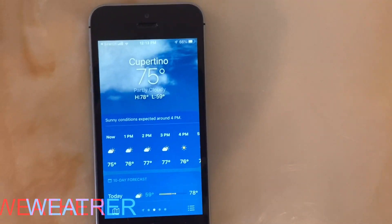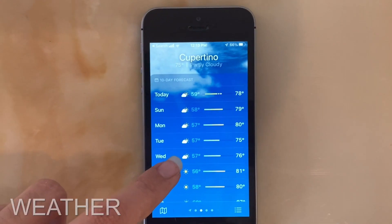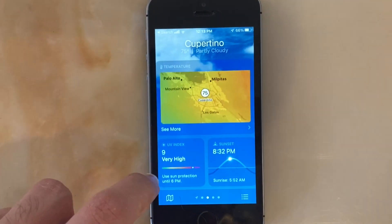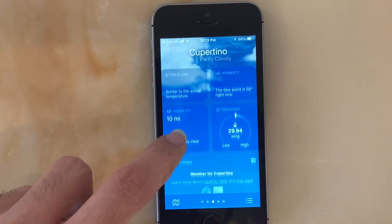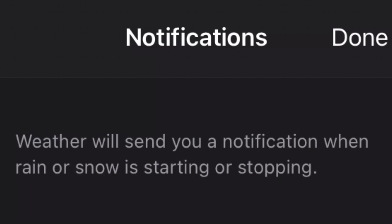There are also some nice upgrades to the weather app featured on the SE first gen. The new weather map allows you to see the path of a storm and the intensity of the upcoming rain or snow. There are also air quality and temperature maps. Next Hour of Precipitation allows you to get a notification right before rain, snow, hail, or sleet is about to start or stop.